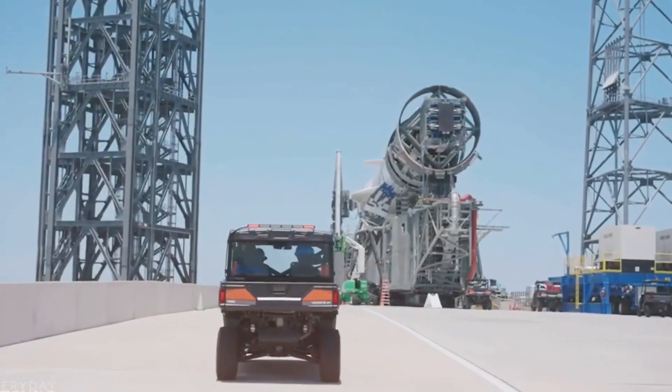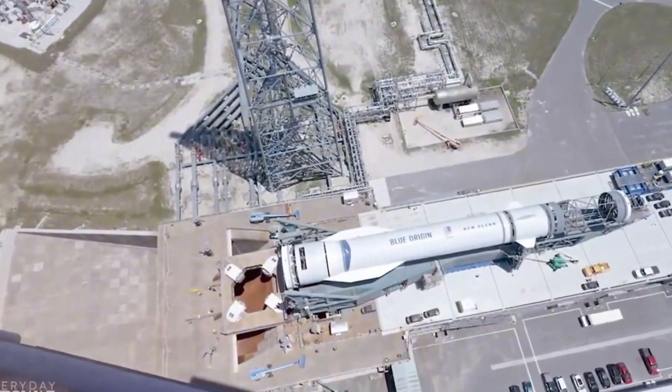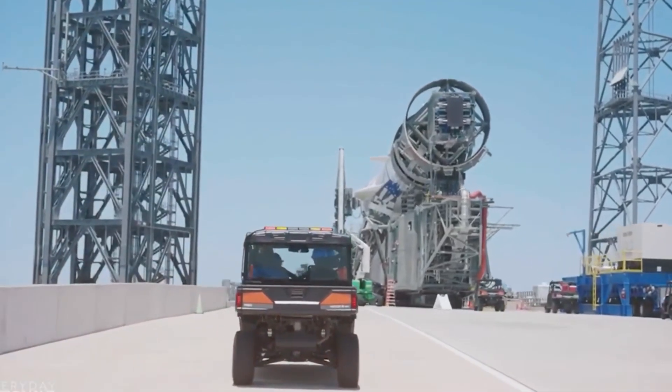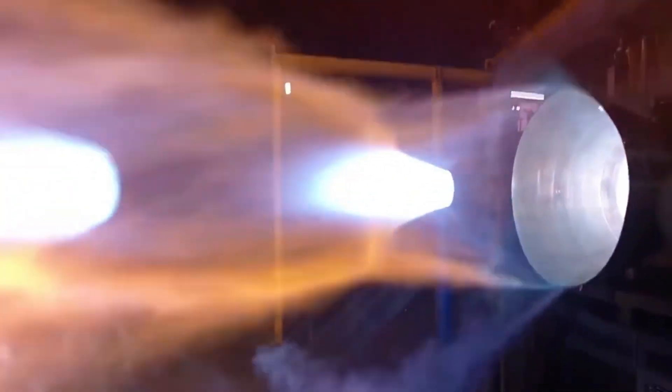Yet this new entrant deserves our attention. It represents a significant leap in launch capability — one that could reshape commercial access to space. Today, we're analyzing every detail of this ambitious project: the BE-4 engines, their landing architecture, and what this means for the future of space exploration. Let's dive right in.